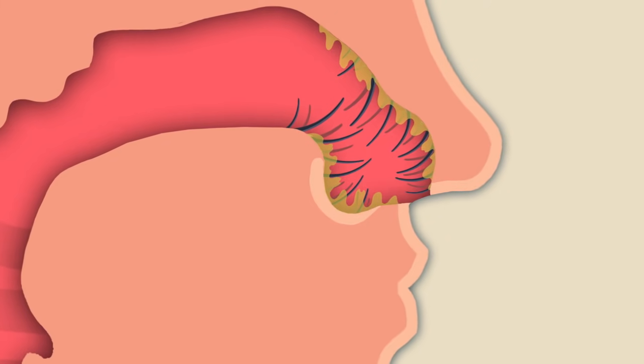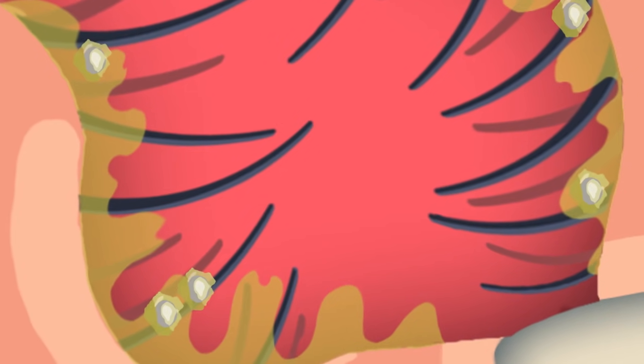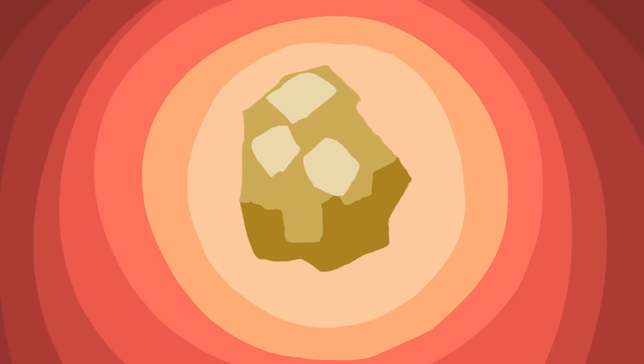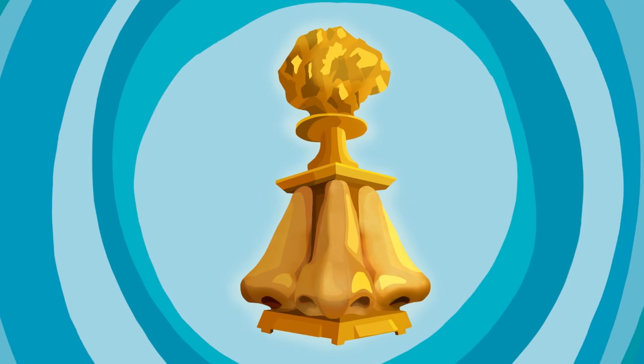When the mucus, dirt, and other debris dry and clump together, voila, you've got yourself a booger. So, a booger is like a trophy your nose captures when it's protecting your lungs.